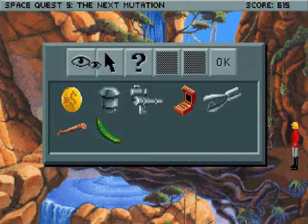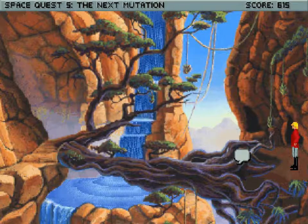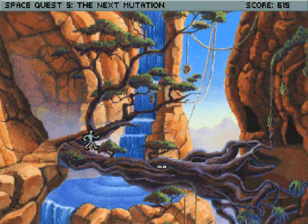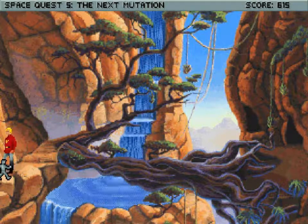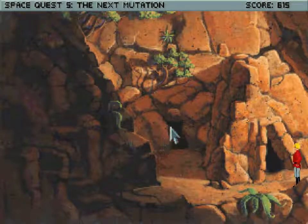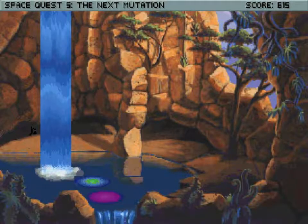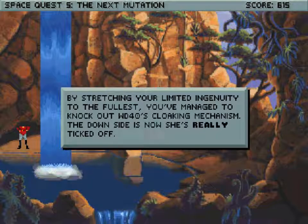This exotic, vaguely banana-like fruit. Let's head back this way and let's go down. I'm gonna save again because it's about to get silly again. By stretching your limited agility to the fullest, you've managed to knock out WD-40's cloaking mechanism. The downside is now she's really ticked off.